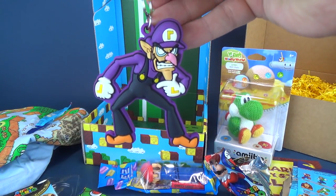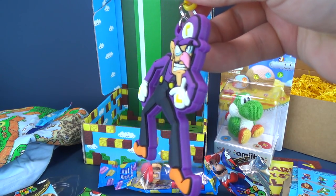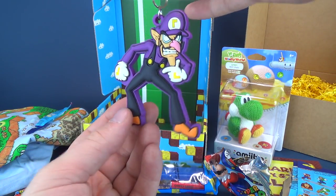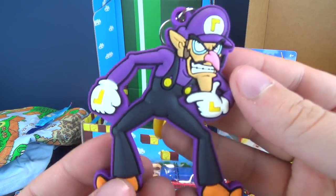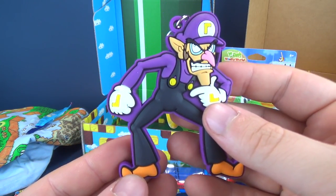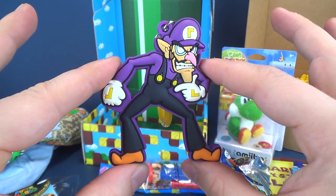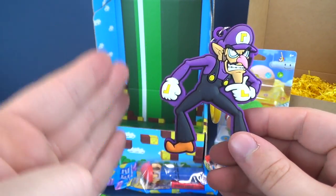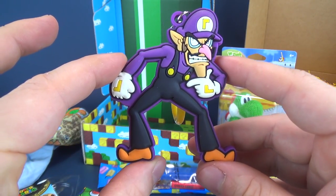Oh, look at this — Waluigi! He's raised too. That's neat. It's big too. A close up look at Waluigi. It's usually the one guy I play with when I'm playing a Super Mario sports title. I was usually relegated to either Luigi or Waluigi, because my jerk friend always wanted to play Mario.